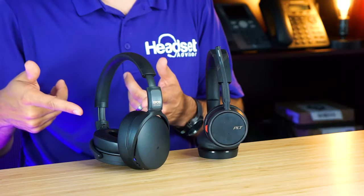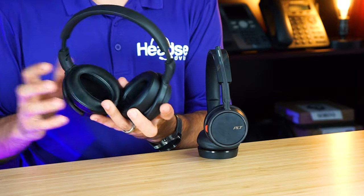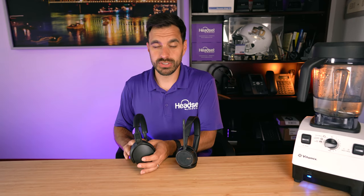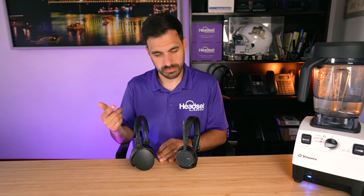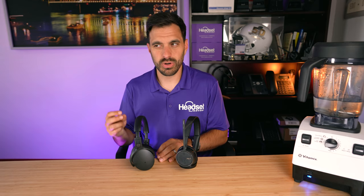So what did you think of the overall audio quality between the two? Did you have a preference? Put your thoughts in the comment section below — would love to hear from you. The EPOS or the Poly — which one was better for you? My two cents: I didn't think the EPOS was as loud as the 4220, but listening back several times I preferred the sound quality, the bass, and the overall audio of the EPOS a little bit better than the 4220.